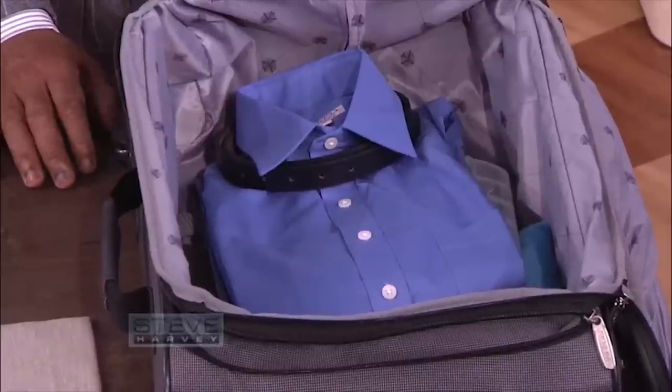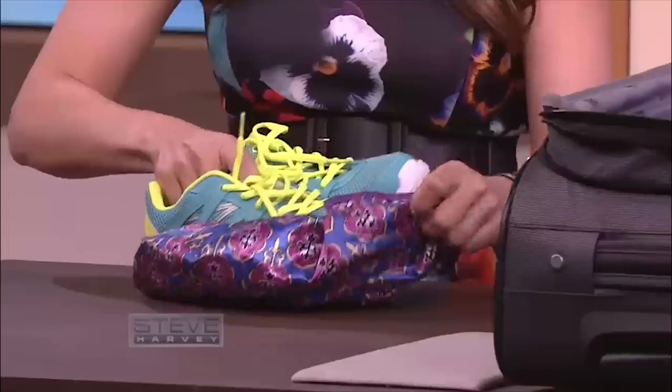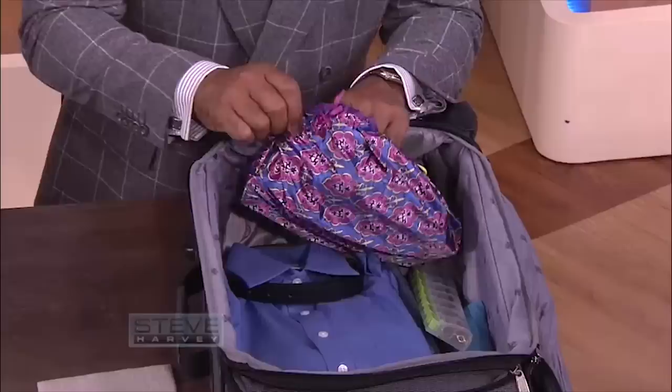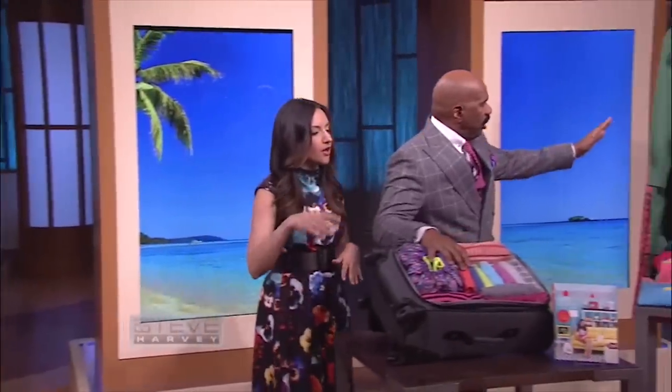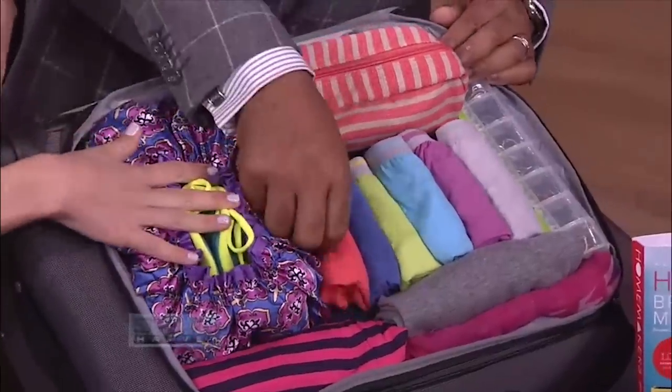Lastly, your shoes. Take your socks — you can save space by putting them inside your shoes. Now, this is a shower cap, and you can tuck your shoes right inside it. This is great because your shoes are often dirty. You can use a plastic bag if you want. Toss those in and you're done. So this is what it looks like when it's all done — a full week packed in here. The rolling technique, the shoes in the shower cap.